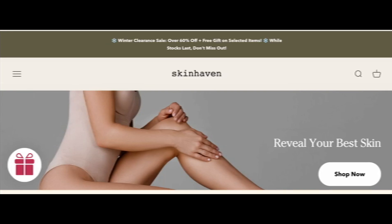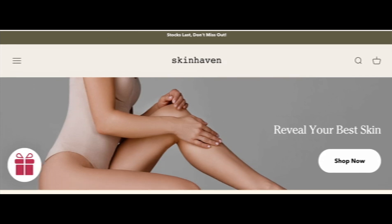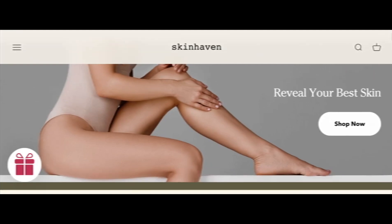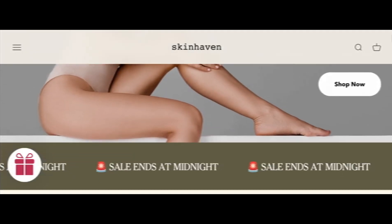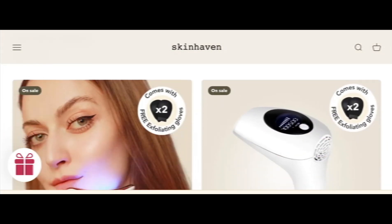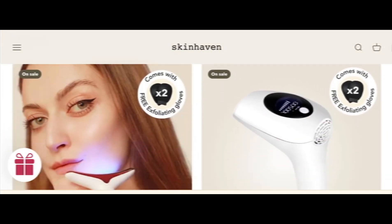Hey everyone, welcome. In today's video, do you want to know about Skin Heaven reviews? We are going to update you with the site review. If you want to buy any product from this website, or if you have already experienced any fraud with this website, then watch this video till the end. At the end of the video, you'll know the legit measure of this site. Let's get started.